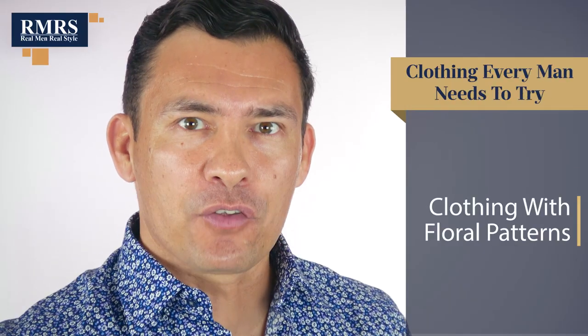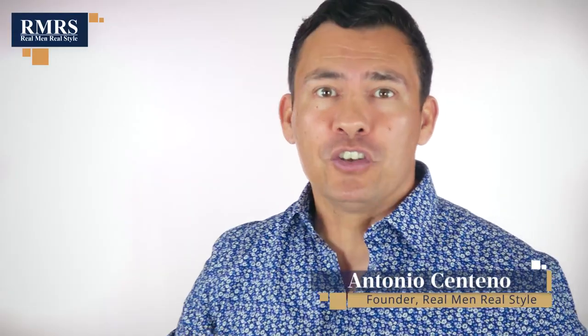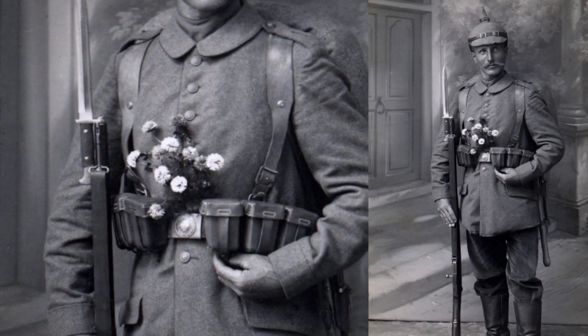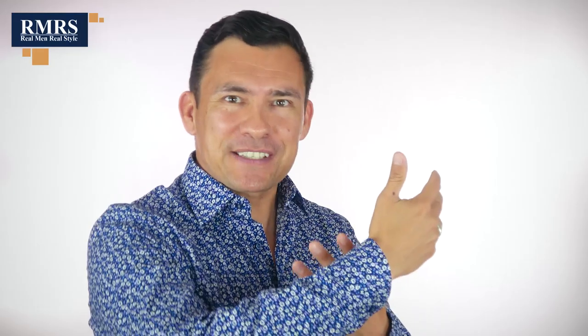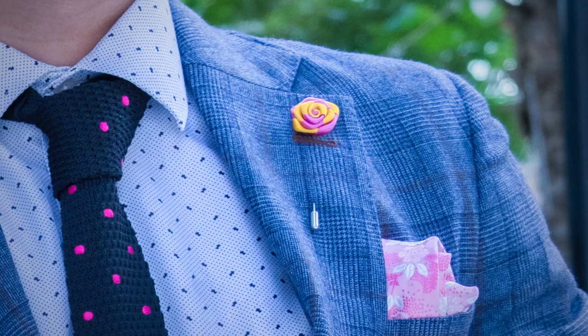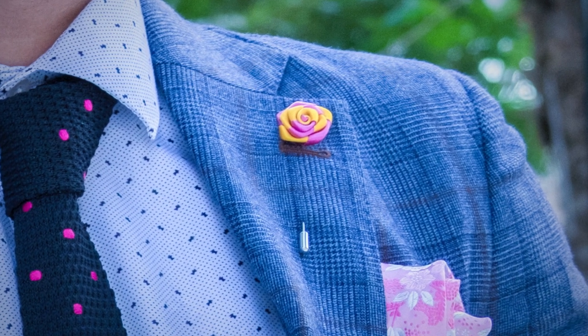First up on my list, a piece of clothing with floral patterns. Before you go saying that flowers are not manly, you need to go study your history. For thousands of years and across cultures, warriors have adorned themselves with flowers. I've gone all out with the floral pattern with this bright shirt, but I could mute it by throwing on a sports jacket, adding a tie, or bringing in a flower as a boutonniere. Have the courage to stand out — flowers just may be the thing you need.